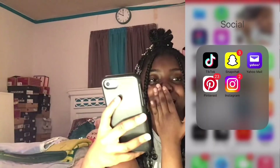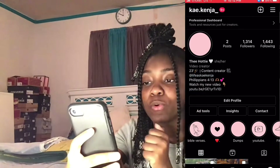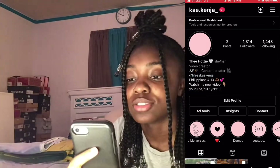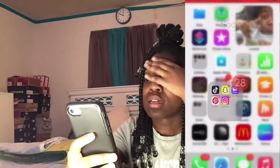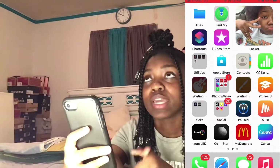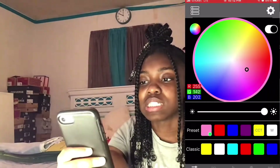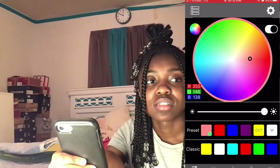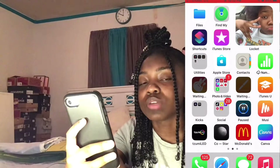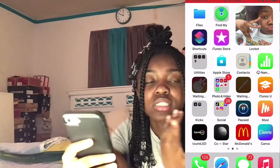I'm gonna block some things out for another video. Then we have Instagram — y'all can follow me on there, it's k_j underscore. I posted this in my story not that long ago. We have Music, and we have an LED app — I'll show y'all, it's just a little color thing for my LED lights. Then we have Co-Star, which is an astrology app.